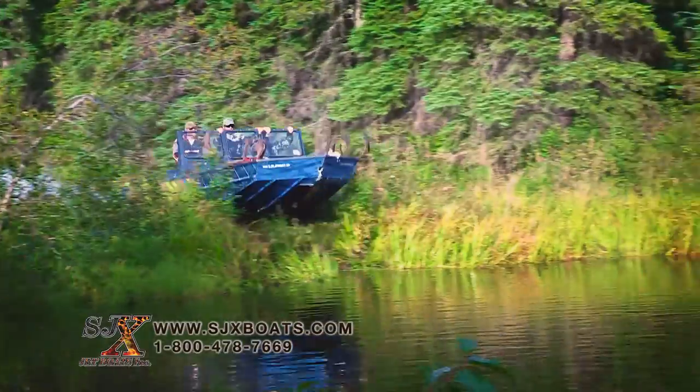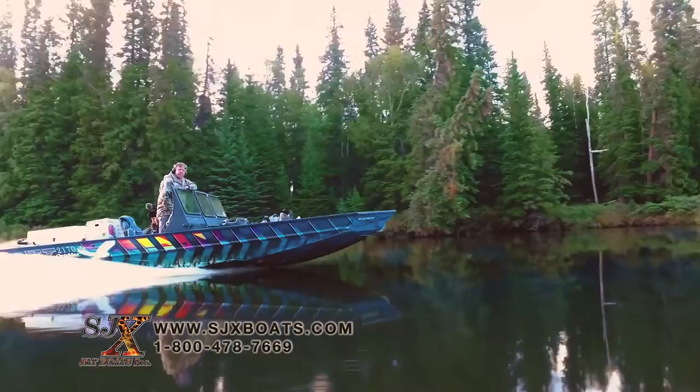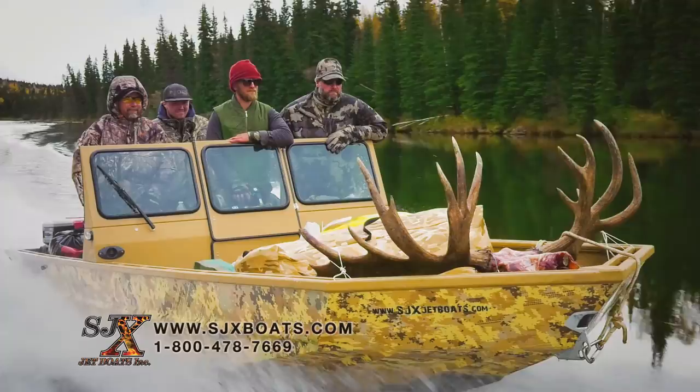If you're into serious fishing and hunting, you just might want to record this. It's the incredible SJX Tunnel Hull Jetboat. The SJX is a totally different animal, engineered, welded, and tested like no other. At SJX, we take our R&D seriously.